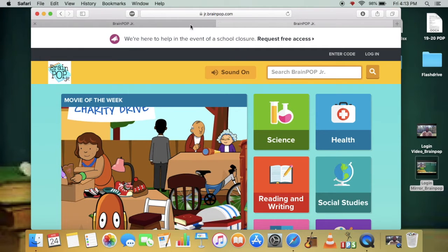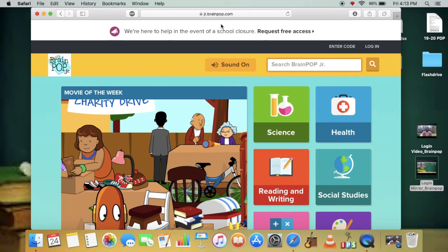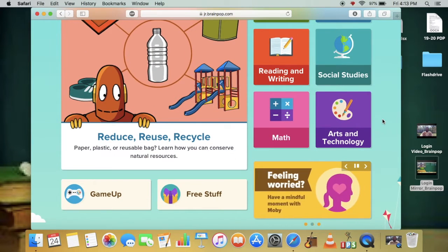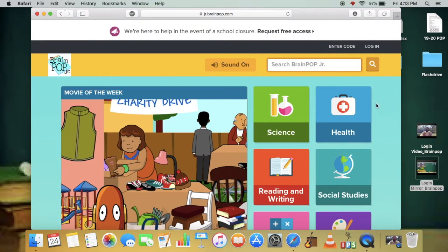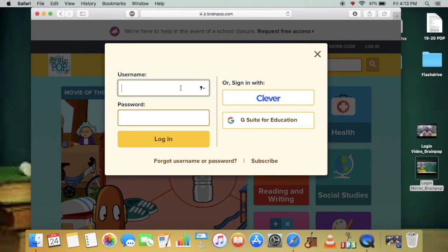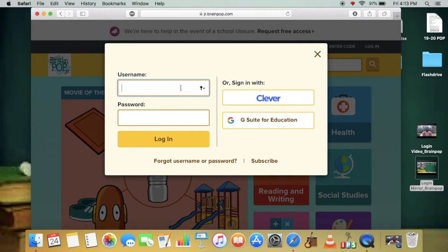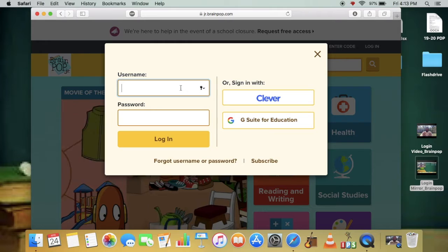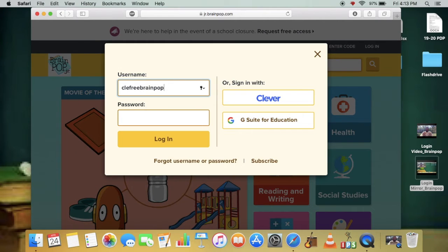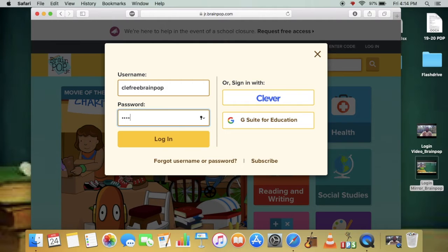So either method will take you to the same page, and we're going to need to log in to access the videos, games, lessons, and other great things that BrainPop has to offer. The login is in the upper right-hand corner. You'll type in the information that the teachers at Cloverleaf have provided you. That's going to be CLE Free BrainPop — that's our username. The password is gocolts1.